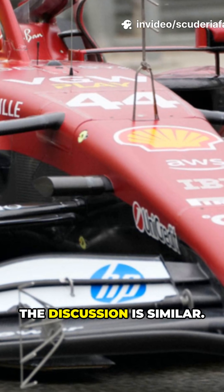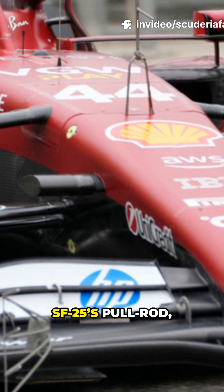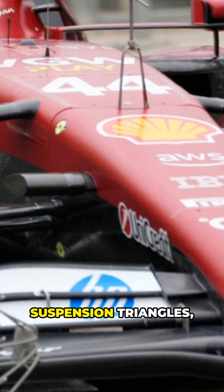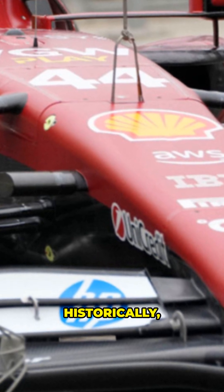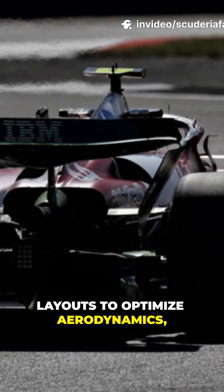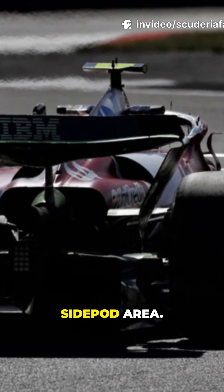At the rear, the discussion is similar. Ferrari may adopt a pushrod layout, replacing the SF-25's pullrod, but what really matters is the positioning of the suspension triangles, which drives the car's dynamic performance. Historically, Ferrari remained faithful to pullrod layouts to optimize aerodynamics, minimizing component size and shaping airflow through the lower sidepod area.